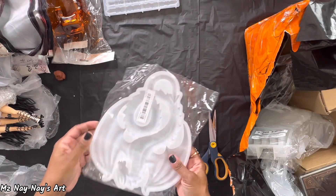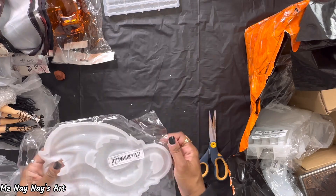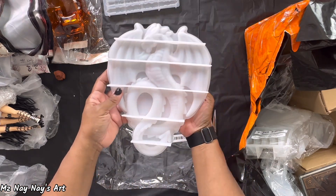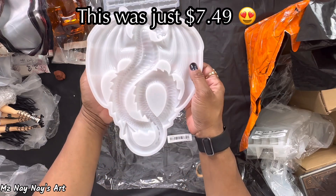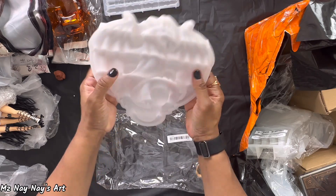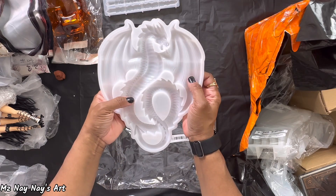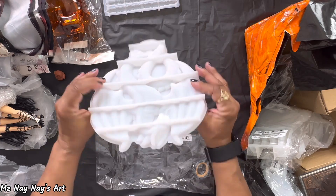And here's another one. I was really excited about this. I don't know if you can tell, but it's a dragon — there's his head and his body. And it's also a thick, decent mold. I can't wait to do this one — use some chameleon powders on here. Oh my god, it's gonna be so cute.